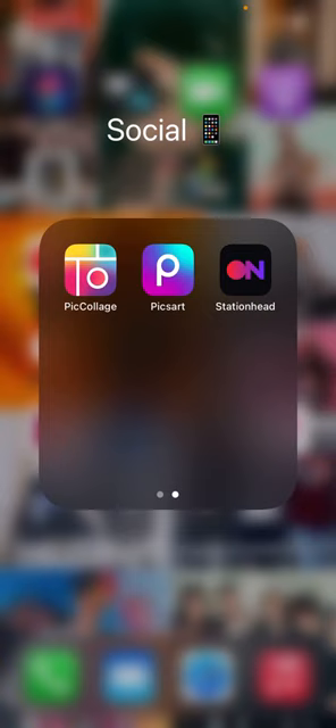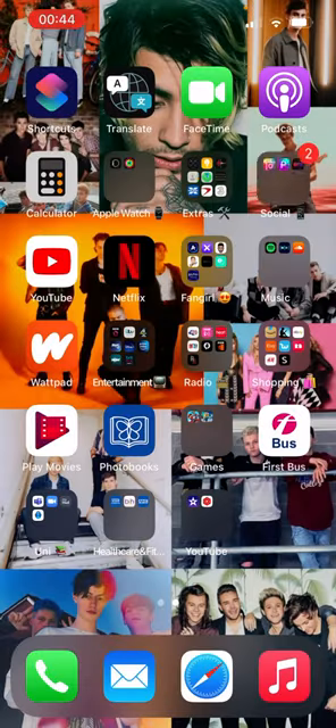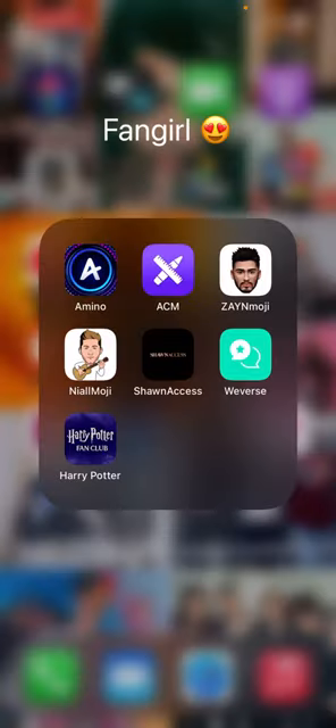Piccollage and Pixart are both editing apps, and Station Head is a radio thing. Then we have YouTube and Netflix — they're self-explanatory. The Fangirl folder has Amino, Amino Manager, Zainmoji — they want you to pay for it now — we have Shawn Access, Weverse, and Harry Potter Fan Club.